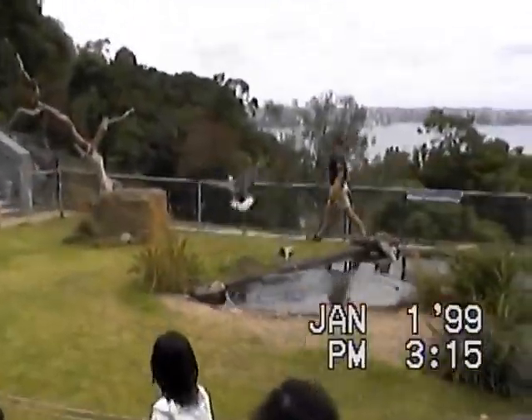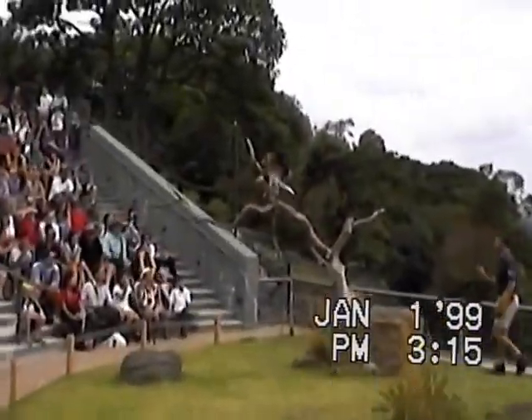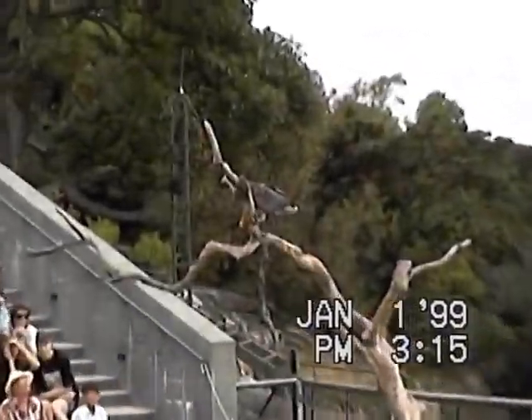Now you can see her up there — she's spotted Wanda, she's coming down from the side, plucks Wanda from the water and takes her to a nearby perch to eat. Well done, Minka.